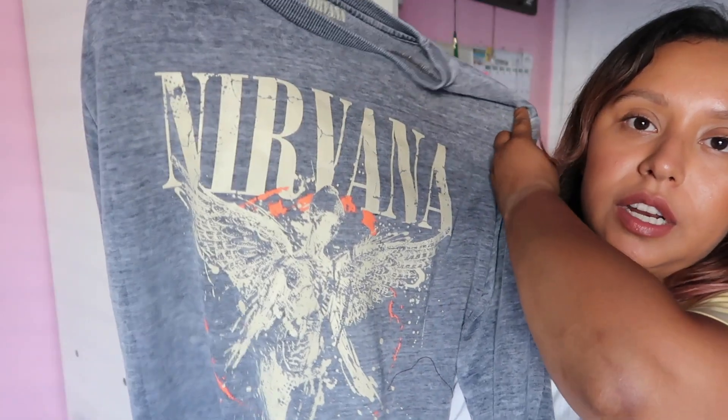This is a Nirvana sweatshirt — it's my boyfriend's but I think we're going to share it. It's super huge on me but I can roll up the sleeves and it's cute. It's starting to get cold and Nirvana is one of the bands I like. I already wore this in one of my videos and it actually gave me inspiration for that tutorial.